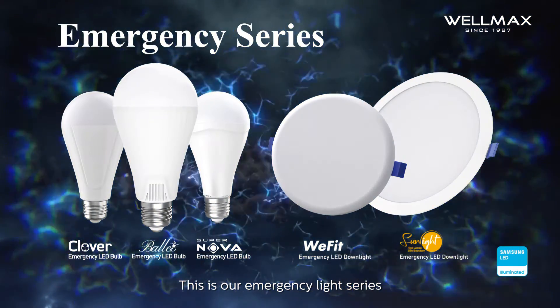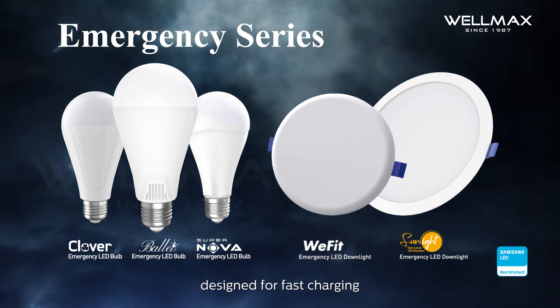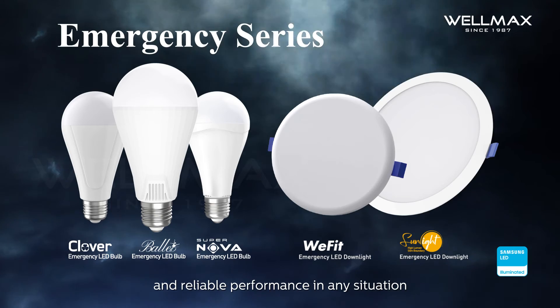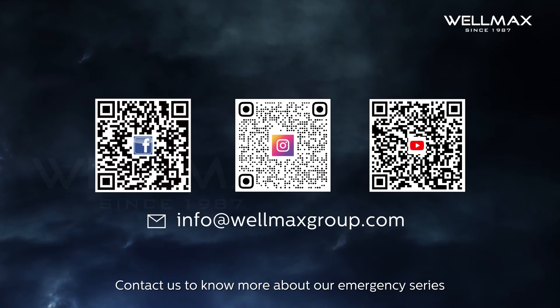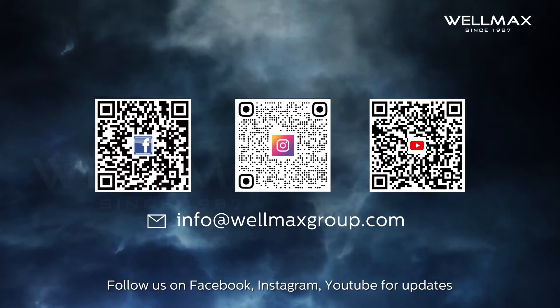This is our emergency light series, designed for fast charging and reliable performance in any situation. Contact us to know more about our emergency series, and follow us on Facebook, Instagram, and YouTube for updates.